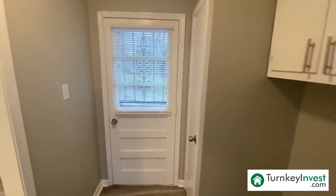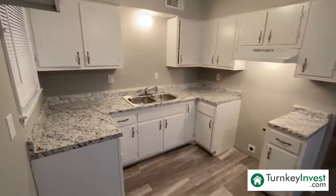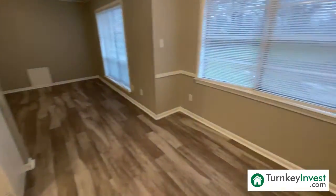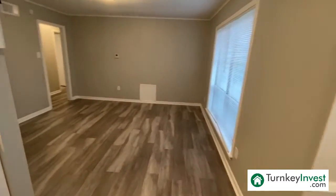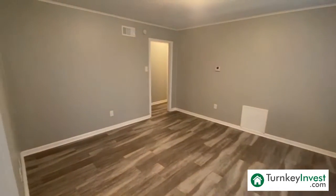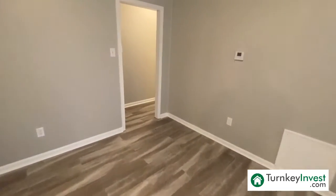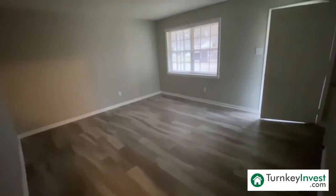This three-bedroom, one-and-a-half bath, 1,268-square-foot home features hard surface flooring all throughout, an updated kitchen with updated hardware, brushed nickel lighting, new paint all throughout the property on the trim, the doors, and the walls, and a spacious living room with lots of natural light.